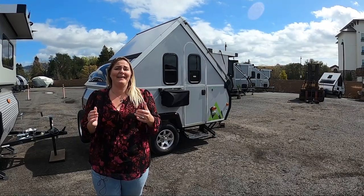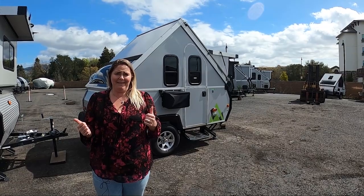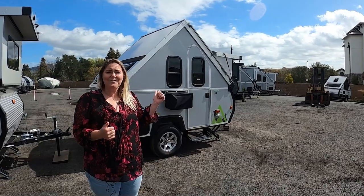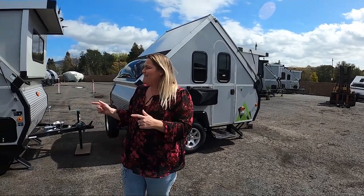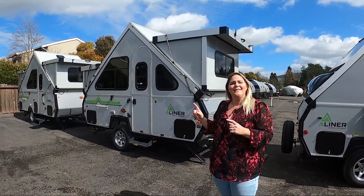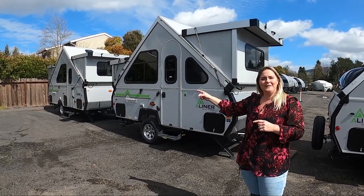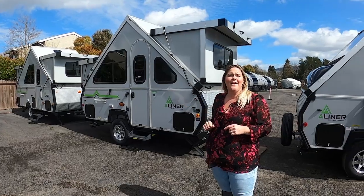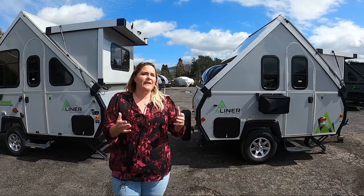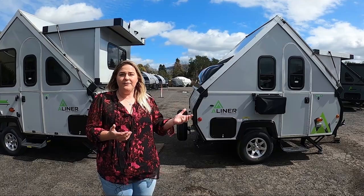Today I want to talk to you about the A-liner lineup and what they have to offer in the different sizes that they make. You have the smalls, which are the Scout Lite and the Ranger 10. You have the midsize: the Scout, the Ranger 12, the Classic, and the LXE. And you have the larges: the Expedition, the Family Expedition, and the Evolution. I'm going to hopefully educate you on which size might be right for your tow vehicle and what might fit you best size-wise.